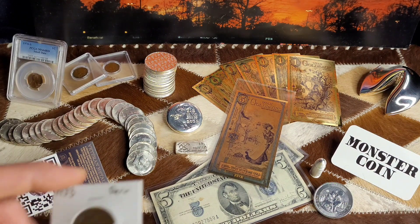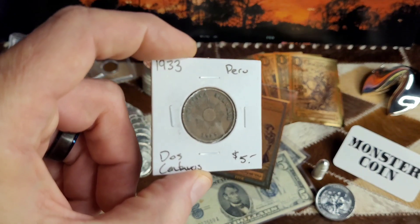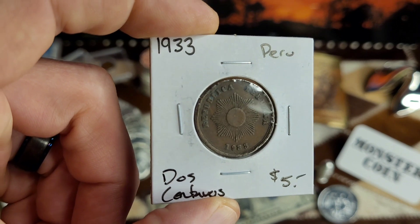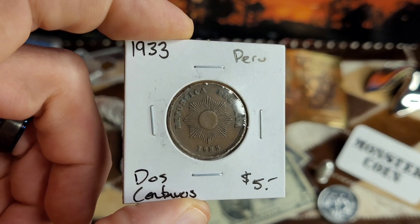Next up I just picked up a few numismatic items. You might know I'm on a hunt for precious metals from the Andes Mountains. So I found this old 1933 coin from Peru — it's not silver, but it's getting me started in the right direction.